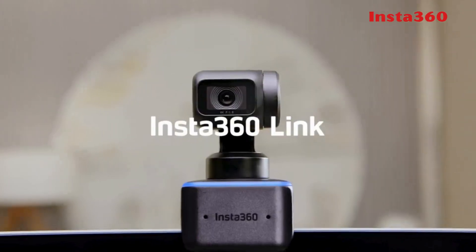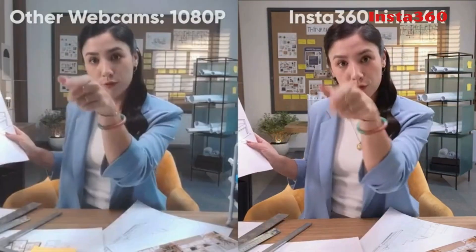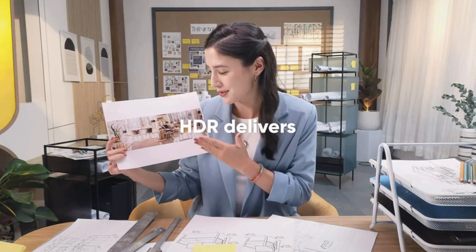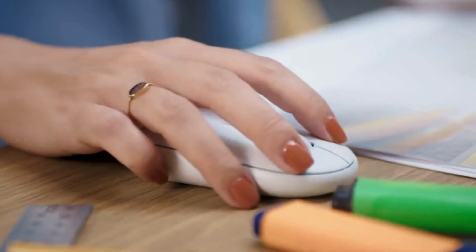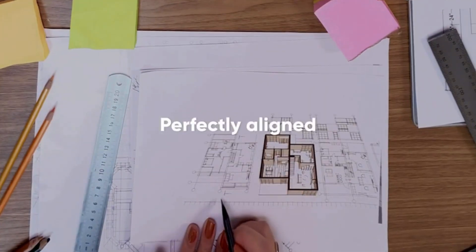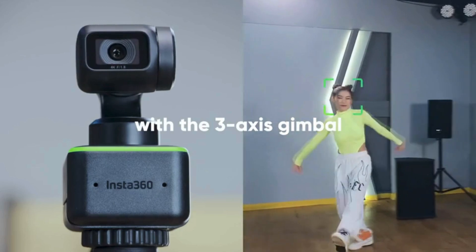The Insta360 4K webcam features AI tracking, gesture control, HDR, and noise-canceling microphones. It offers stunning Ultra HD 4K resolution with a best-in-class sensor for lifelike detail and dynamic range. AI tracking follows movements with automatic zooming and framing, while gesture control allows easy camera operation with hand gestures.